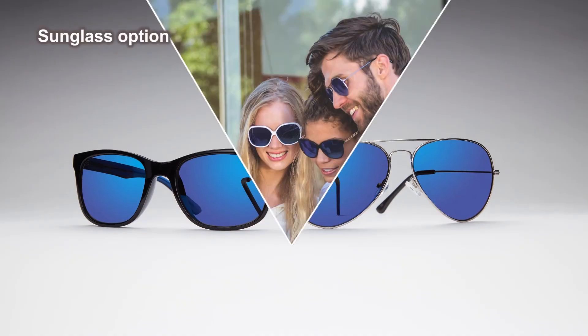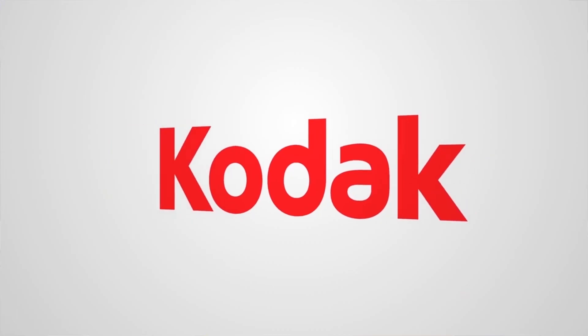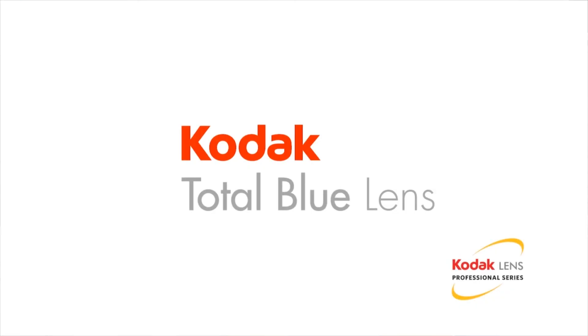Kodak Total Blue Lens also has a sunglass option for even more protection in outdoor settings. As part of the Kodak Lens Professional Series, Kodak Total Blue Lens is only available from independent eye care practices. Be sure to ask your eye care professional about Kodak Total Blue Lens today.